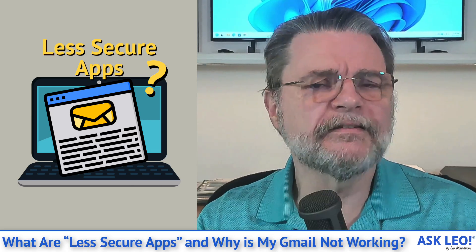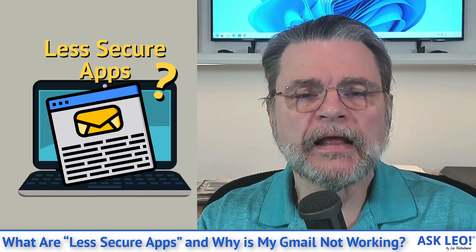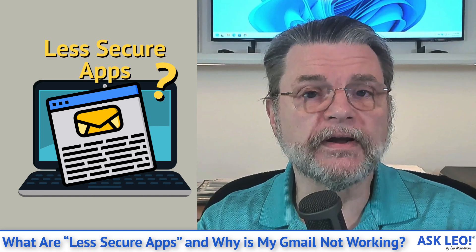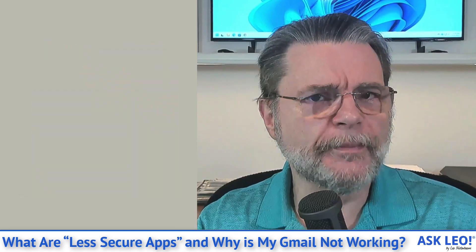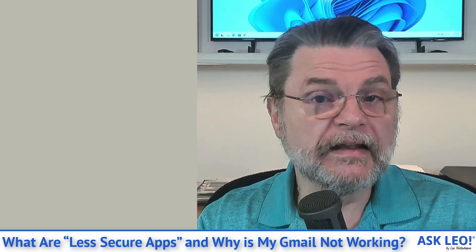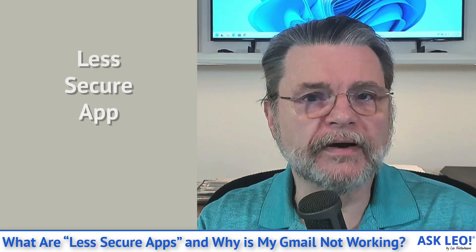What are less secure apps and why is my Gmail not working? Hi everyone, Leo Notenboom here for askleo.com. This is a question I expect to come up a lot in the next couple of weeks as Google turns on a security feature — or rather, turns off the option to opt out of it. Let's look at what it means to be a less secure app in Google's eyes and what your alternatives are when that option goes away.